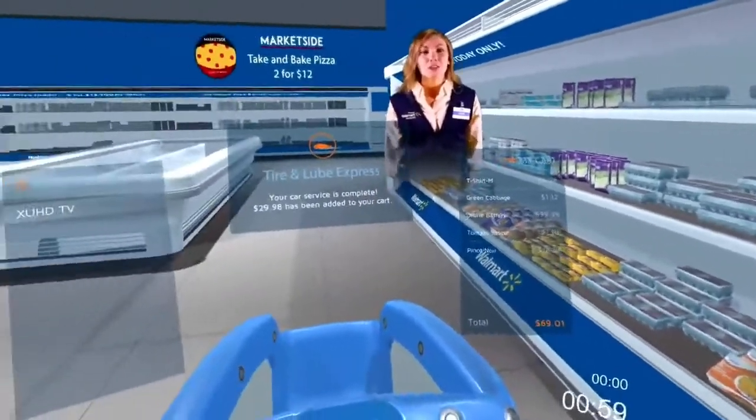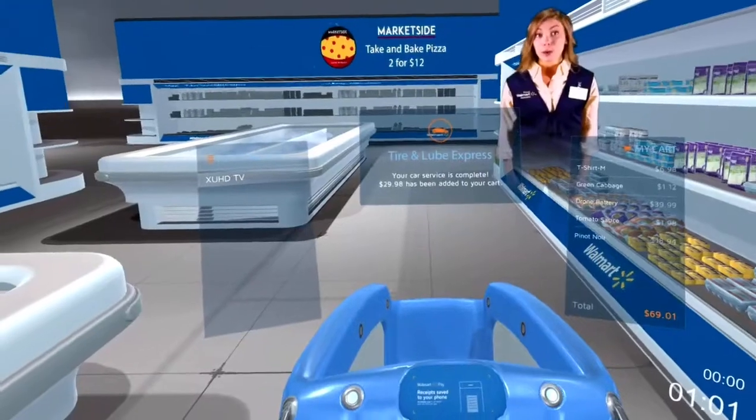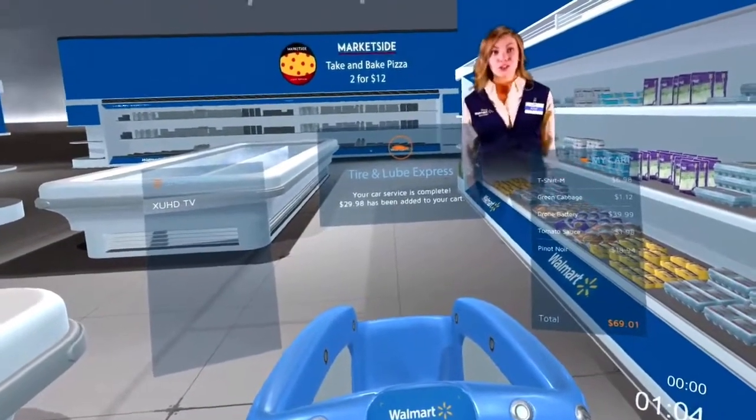Good news! Your oil change is done. Your vehicle will be ready at the Tire and Lube Express. I've added the service charge to your cart total.